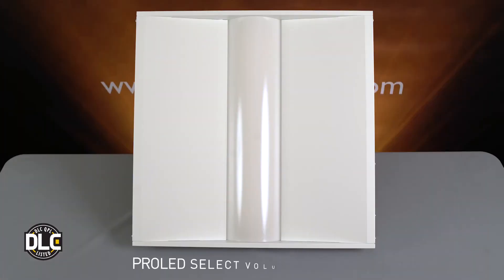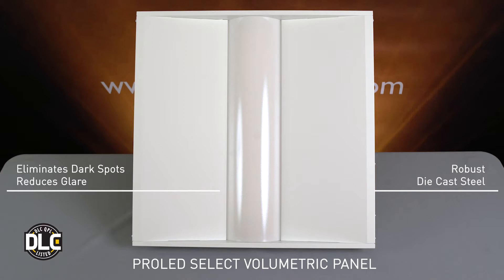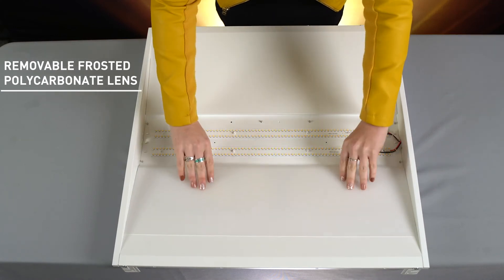This ProLED Select Volumetric Panel features a direct backlit center basket design which eliminates dark spots and reduces glare. The housing is made of a robust die-cast steel and is finished with a high-reflectance white powder coating. The lens is made of a frosted polycarbonate which is removable to assist in maintenance.